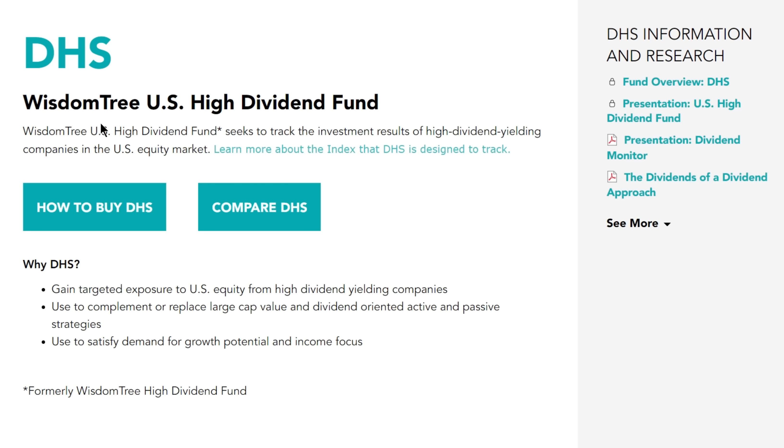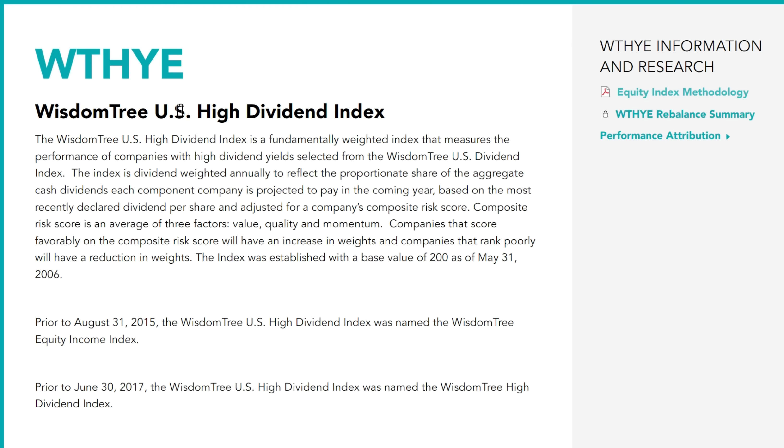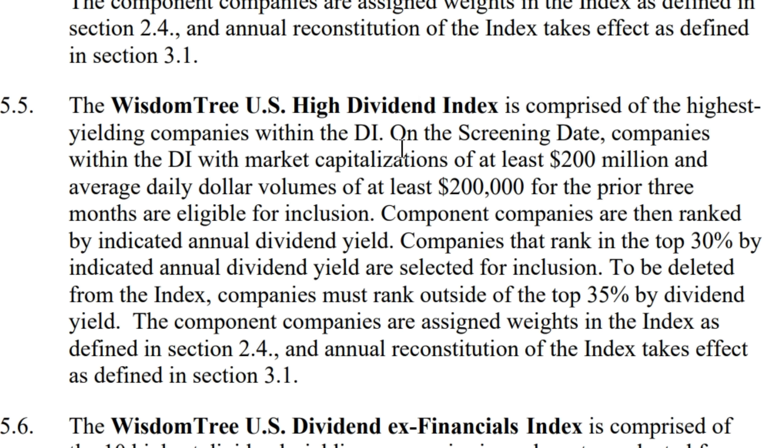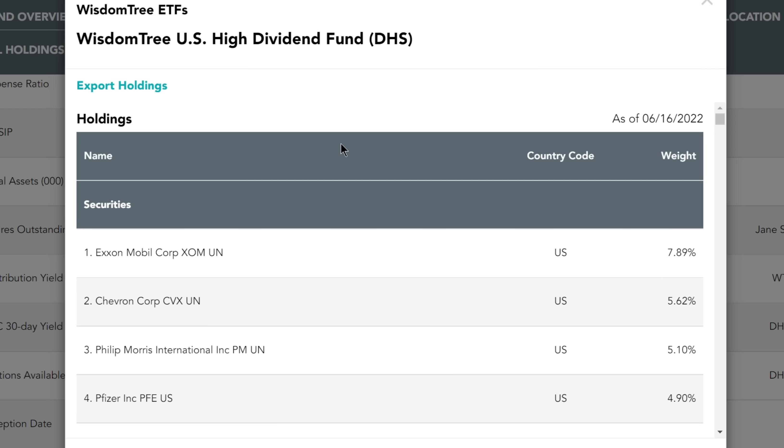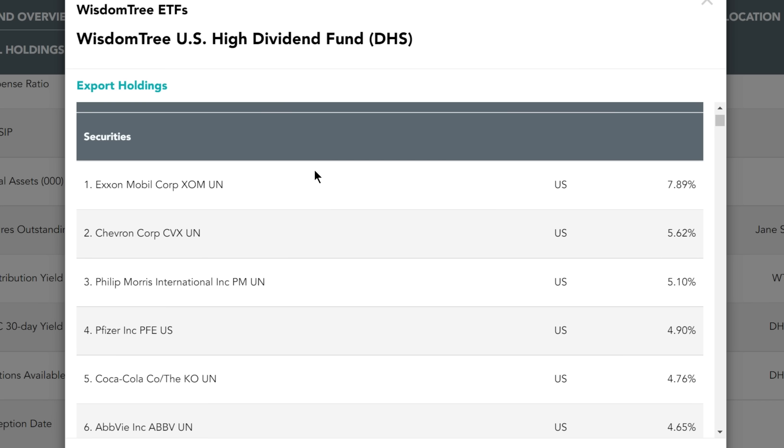Number three on the list is the WisdomTree US High Dividend Fund, ticker symbol DHS. DHS focuses its investments on the WisdomTree US High Dividend Index, comprising the highest yielding companies screened by market capitalization. They hold 315 different dividend stocks. The top holdings are heavily weighted in specific names: ExxonMobil at 7.89% and Chevron at 5.62%, meaning the top 12% of the portfolio is concentrated in energy through just two stocks.